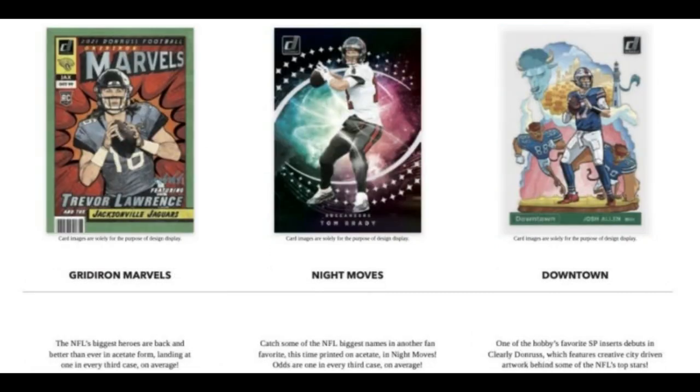They're also going to have an acetate Gridiron Marvels insert, which is one out of every third case — so this is going to be an incredibly rare and valuable card if you find one. There's also Night Moves, which will be equally rare, also hitting at one in every third case on average.